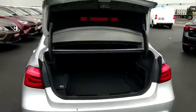It's a good-sized boot. It's a very economical car.